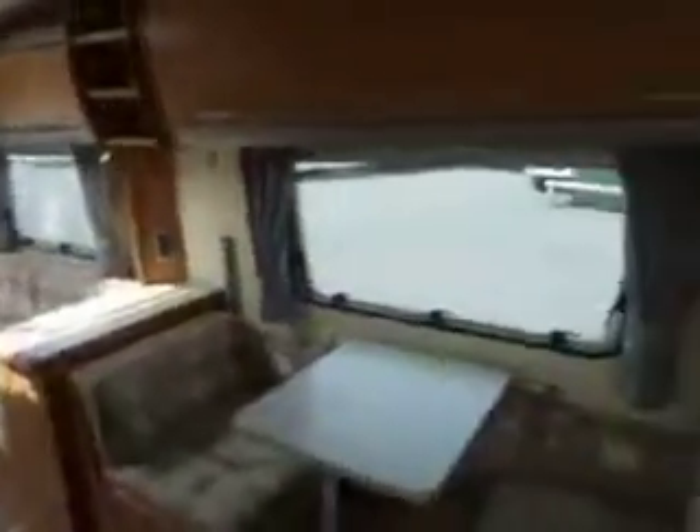There's a large wardrobe just there. As we back out, one last look down the van — there we are. We have a Swift Challenger 530.